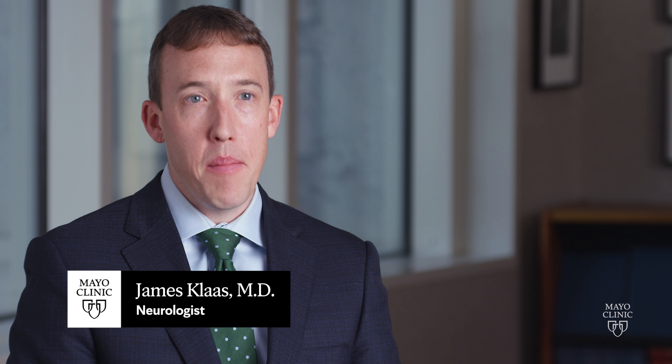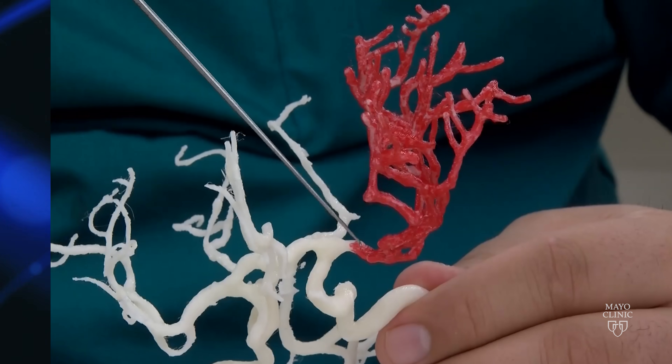You can think of Moyamoya disease as a syndrome where the brain vessels — the big highways going to the brain — over time become narrow. When this happens, the brain may not get adequate blood flow, which can cause problems like stroke.